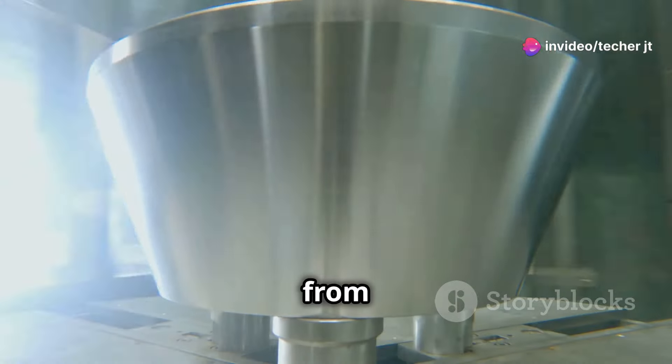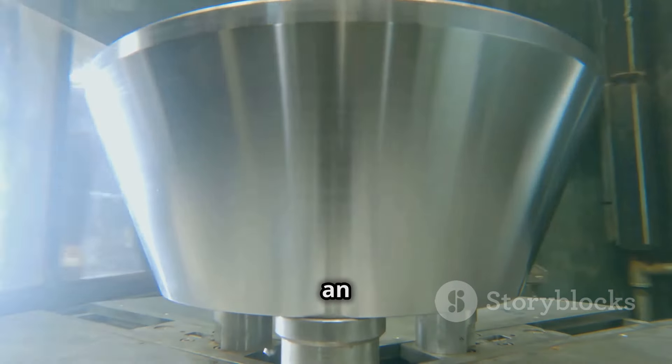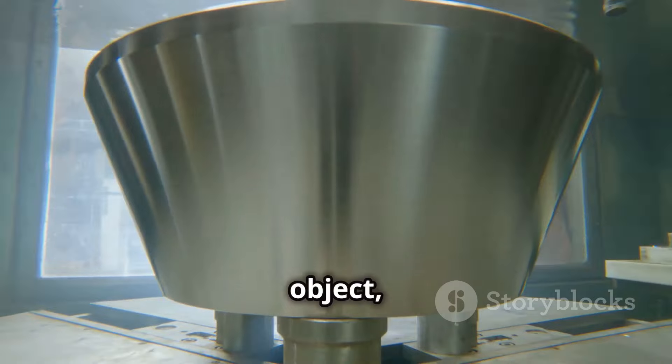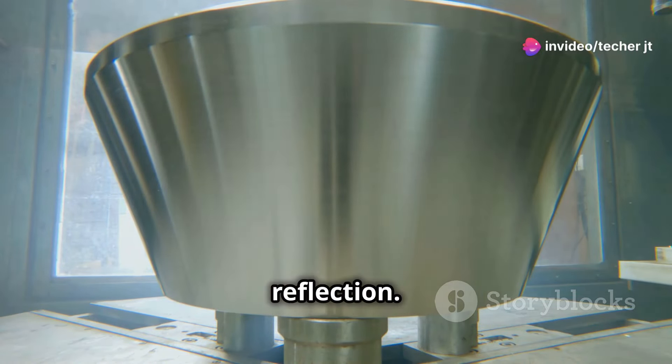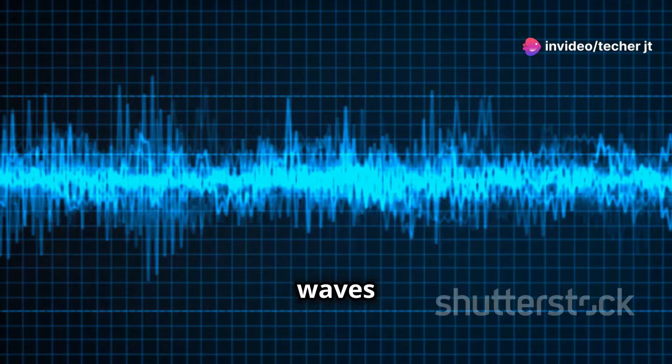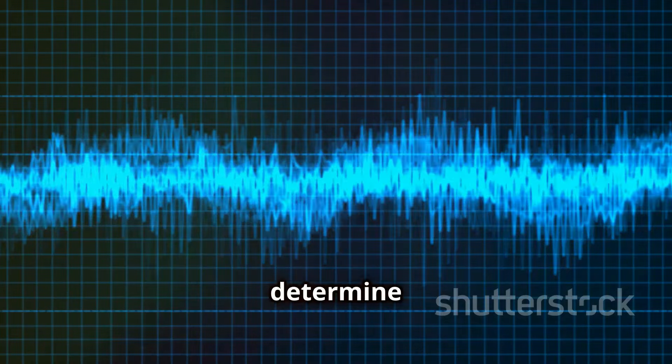Step two: reflection from objects. These sound waves travel through the air until they encounter an object. The nature of the object — whether it's solid, liquid or even a gas — can affect the reflection. Upon collision, the sound waves are reflected back towards the sensor. This reflection is crucial as it carries the information needed to determine the distance.